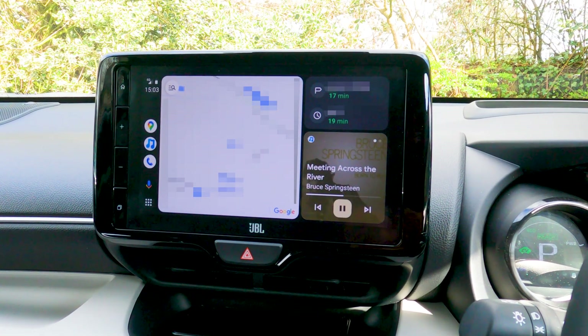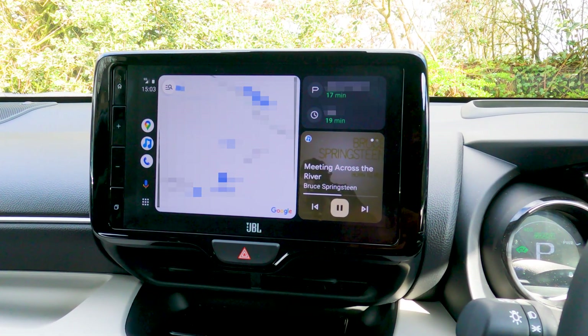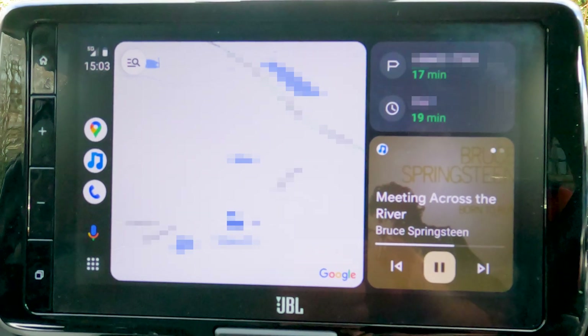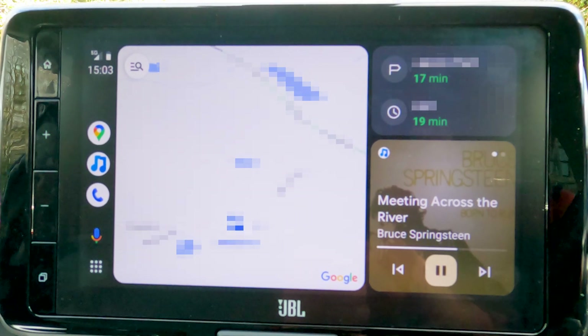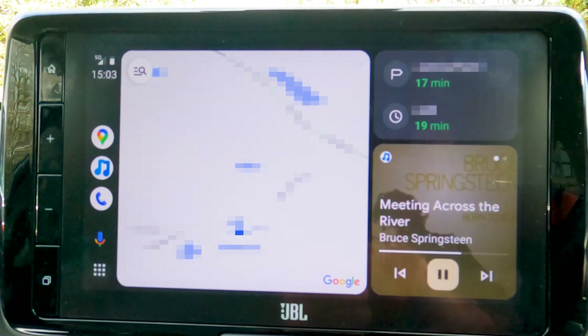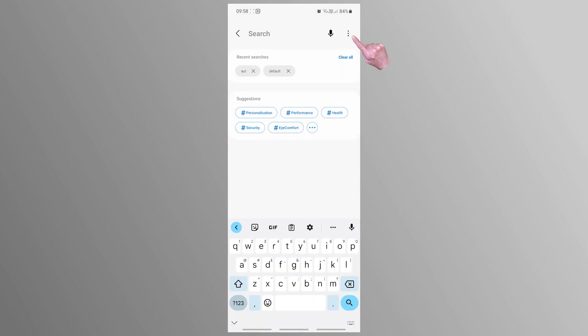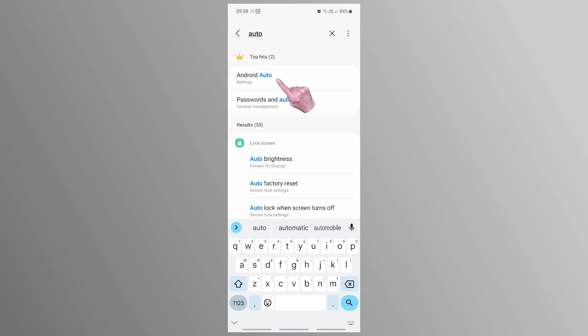But after the initial excitement wore off, I began to question why the map and the sidebar are on the left hand side of my display in my right hand drive car, because it's a bit of a stretch to reach it. The Cool Walk display layout would be much better if the map and sidebar were on the right hand side of the display.